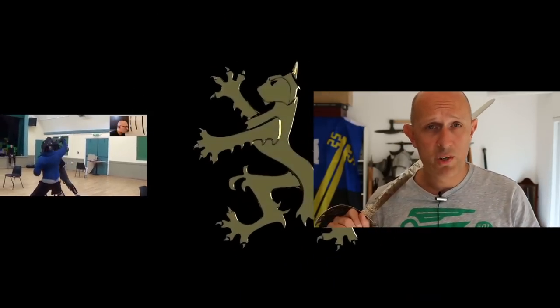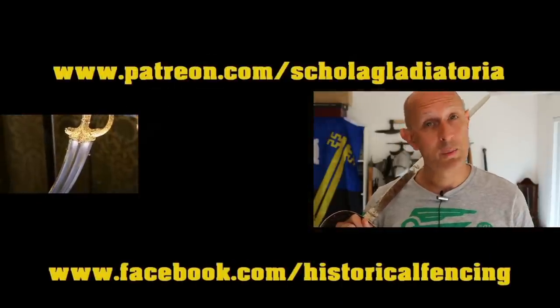Cheers for watching folks and I hope I'll see you again soon back on the channel. Thanks for watching — we've got extra videos on Patreon, please give our Facebook a like and subscribe if you haven't already. Cheers folks!